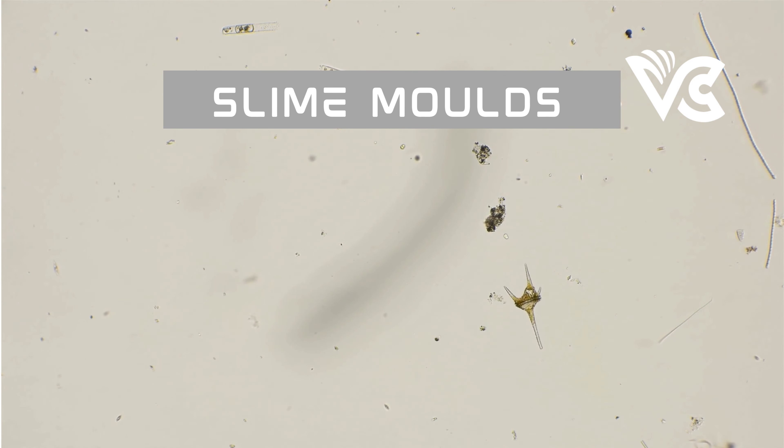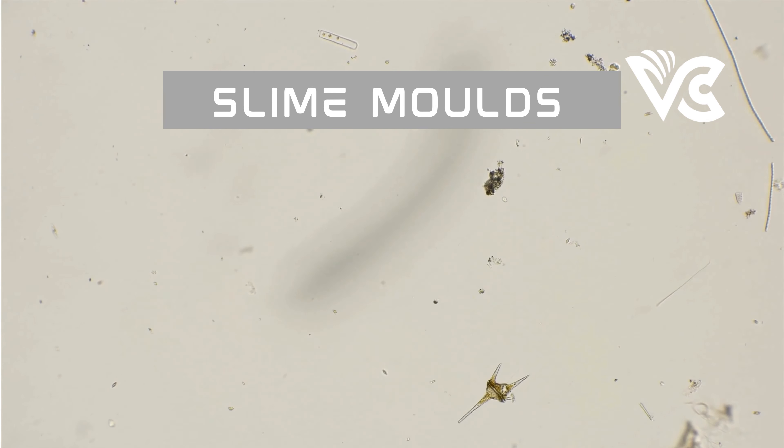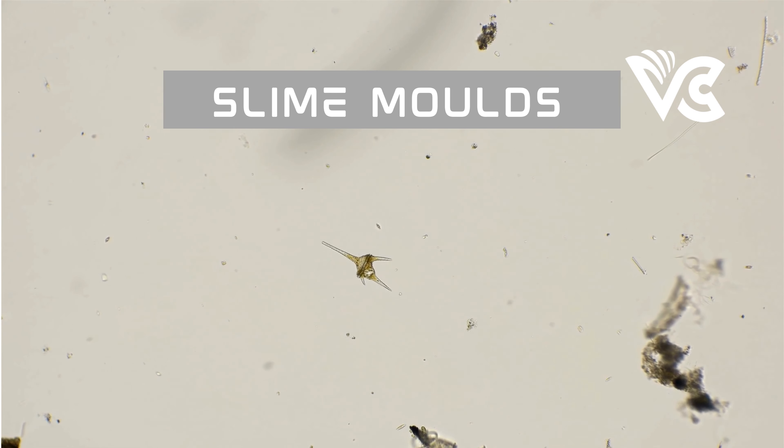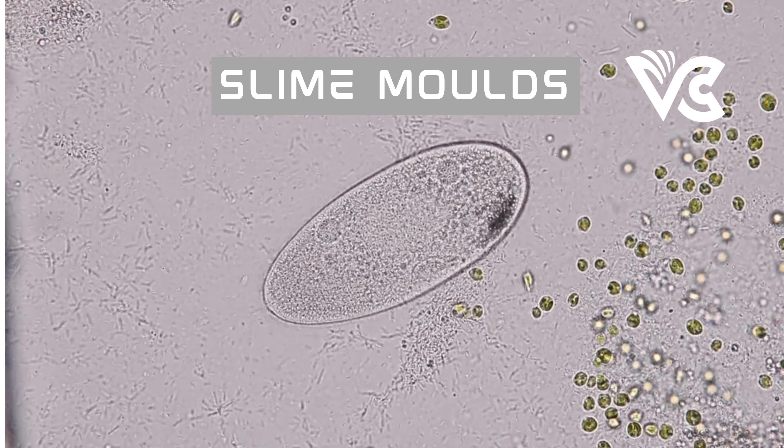Slime molds have been shown to exhibit complex problem-solving abilities, spatial awareness, and memory formation. This has made them a valuable model organism for research in fields ranging from biology and ecology to computer science and design. In this section, we will explore the different types, their life cycle, and the behavior and capabilities that make them so unique.